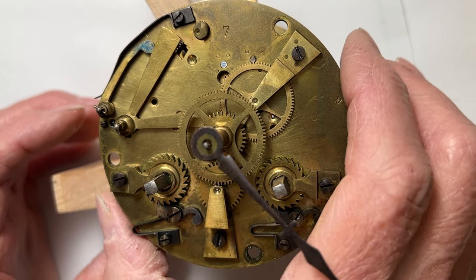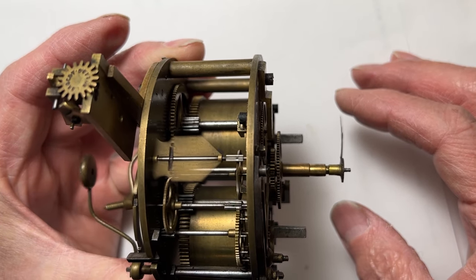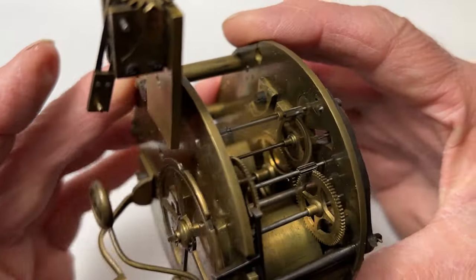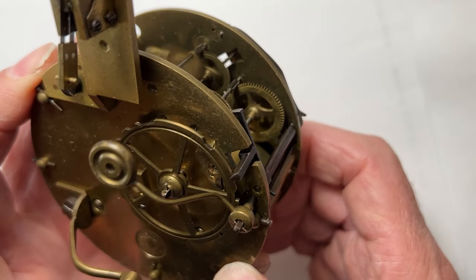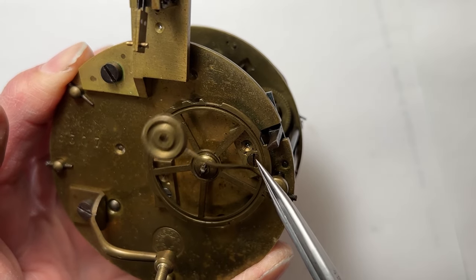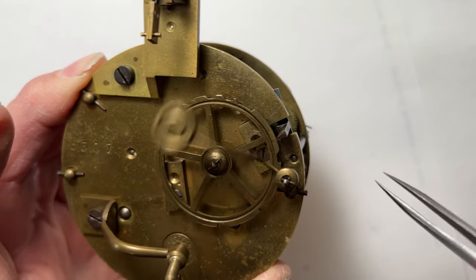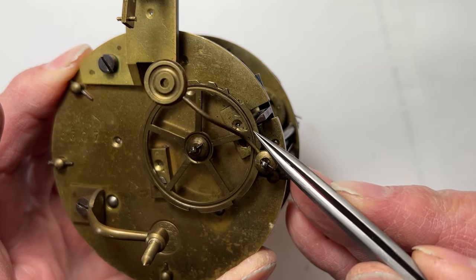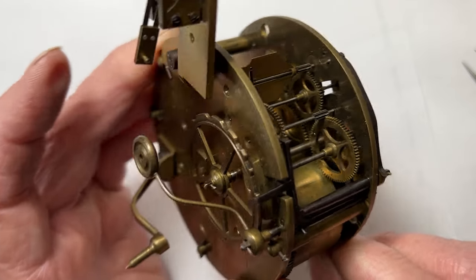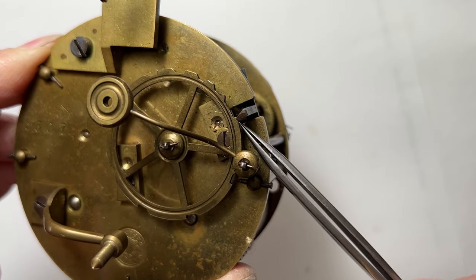It's going into strike mode 10 minutes early. It's not stopping in the recessed areas of the count wheel — you can see it just skips the recessed area and keeps on striking non-stop. And now when it did stop, it's in the wrong part of the count wheel.